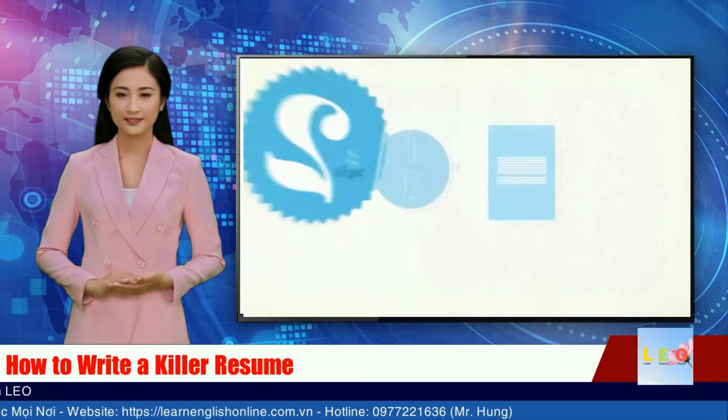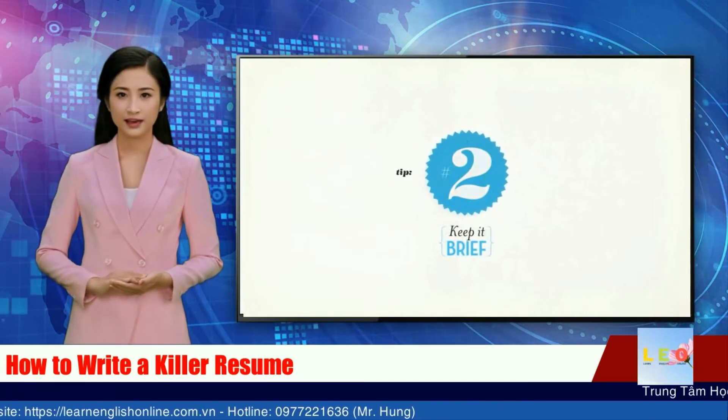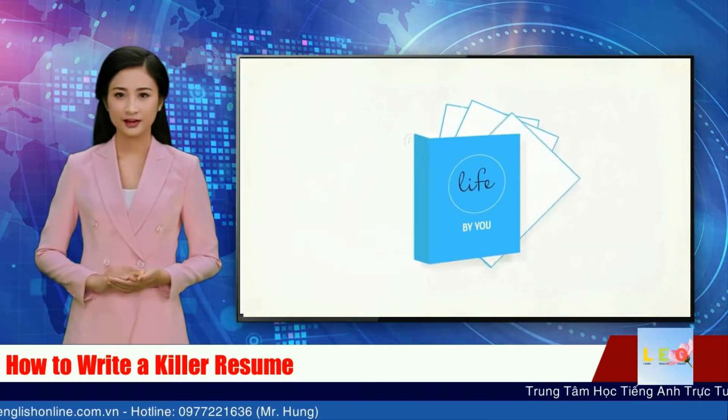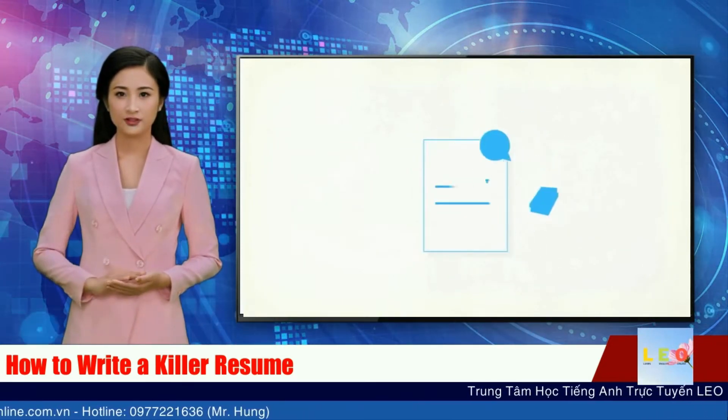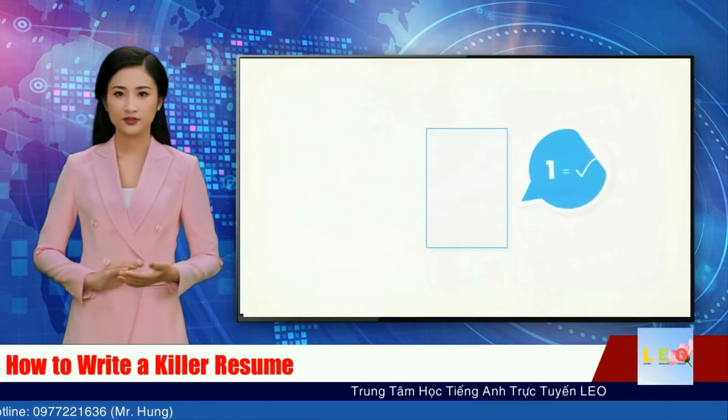Tip 2: A resume is not your autobiography. Save your life story for the 500-page novel and keep your resume brief. Only highlight your key credentials. Employers are big fans of the one-page resume, but it is acceptable to have two pages.